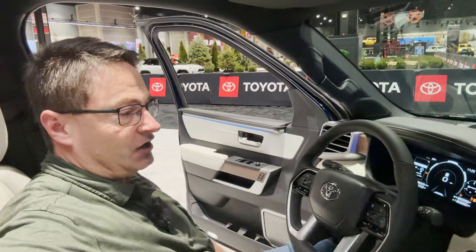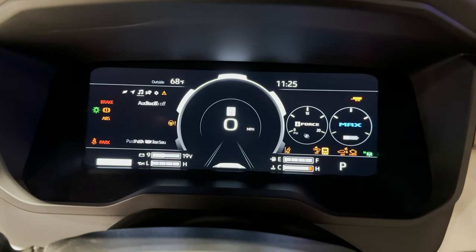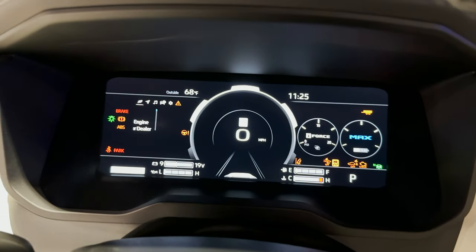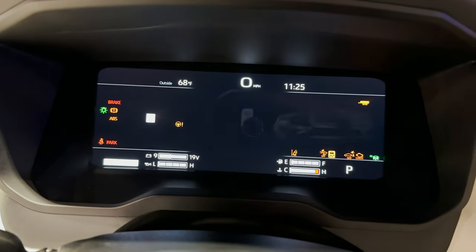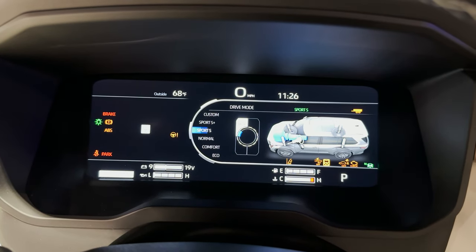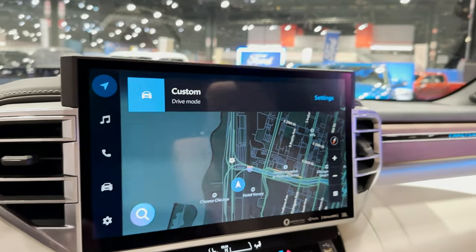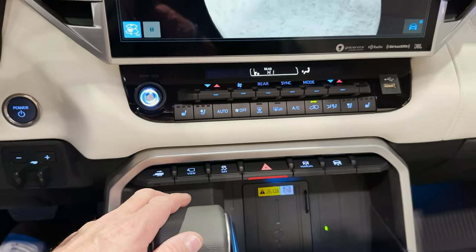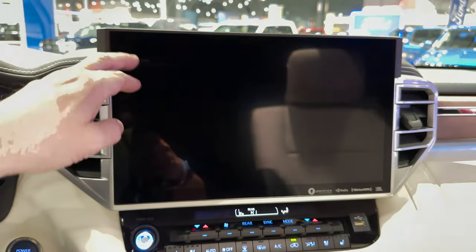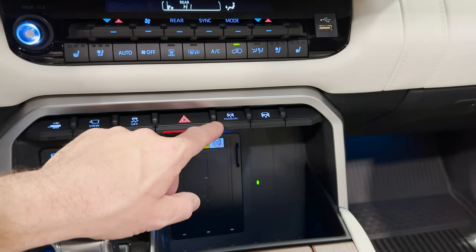I've also got a thigh extender — I like that thigh extender. Now this is a show car so a lot of things won't actually be on. But just to show you how the digital works: we can adjust our drive modes — Eco, Normal, Comfort, Sport S, Sport S Plus, and Custom. It even shows up on the screen when we're changing modes. We've got different camera angles we can use. And then we've got height adjustable air suspension — we can take it down or take it up however we want.